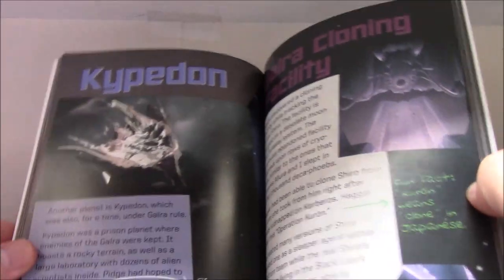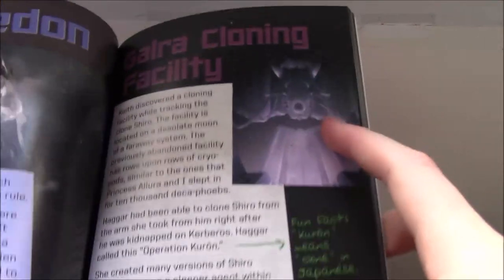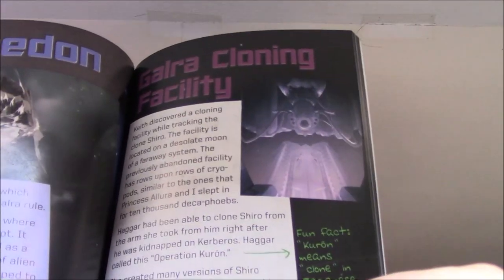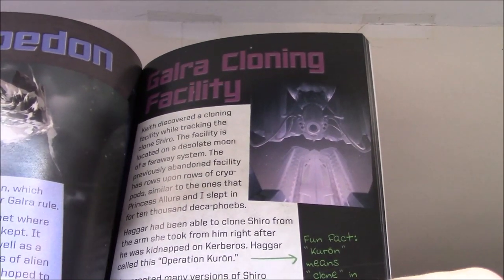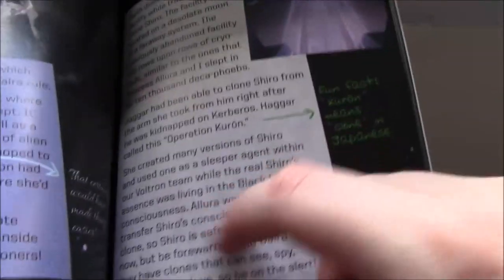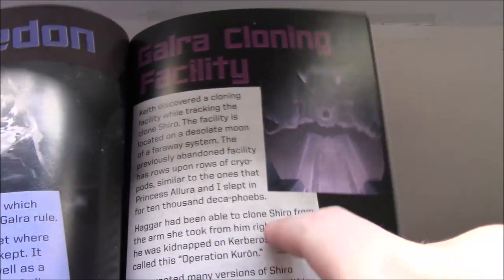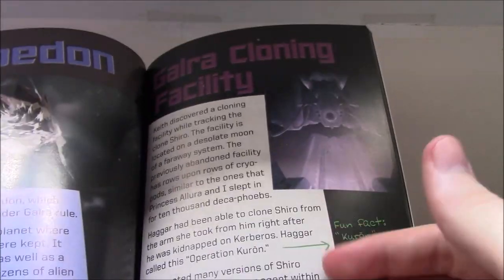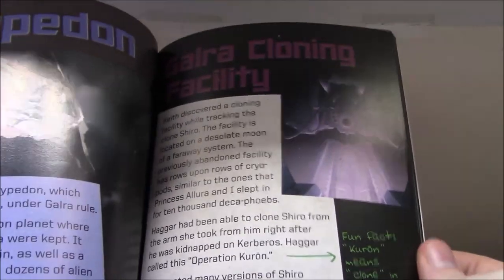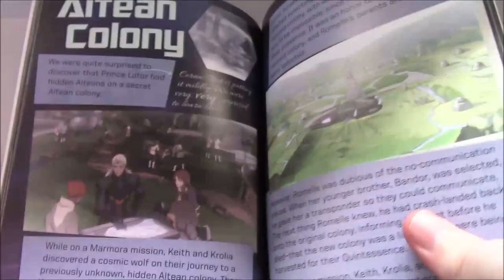Bebo. Tregok. Kypedon. I wish there was a pronunciation guide as well in this — some of these are kind of hard to say properly. Galra cloning facility — I was wondering if there'd be any extra information here, because it's a plot point that was just kind of left with 'oh yeah, she used one of the clones but there are all these other clones and they didn't do anything.' They do mention here Operation Koron — and Koron means clone in Japanese. Specifically: 'Hagar had been able to clone Shiro from the arm she took from him after he was kidnapped in Kerberos.' So it's interesting that they specify that — he was literally cloned from the arm that was taken, not from blood or anything like that. The arm they kept is apparently what they cloned from.